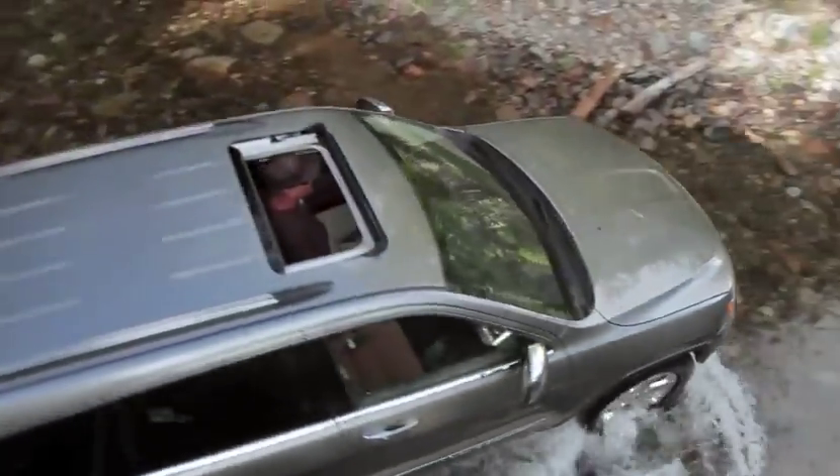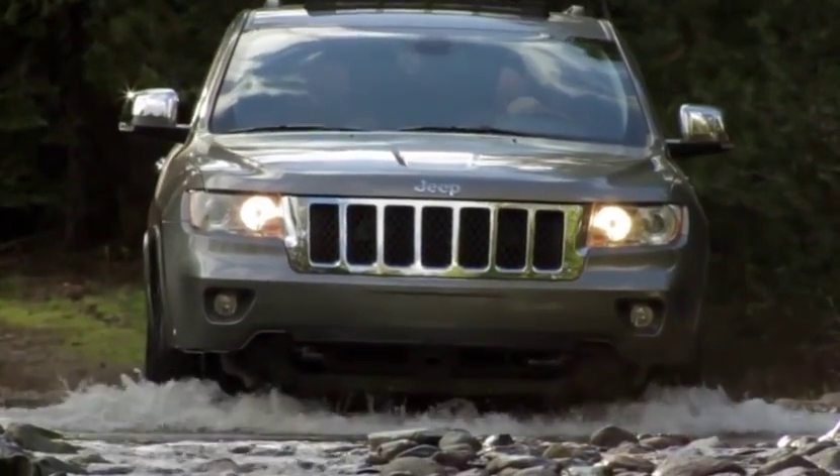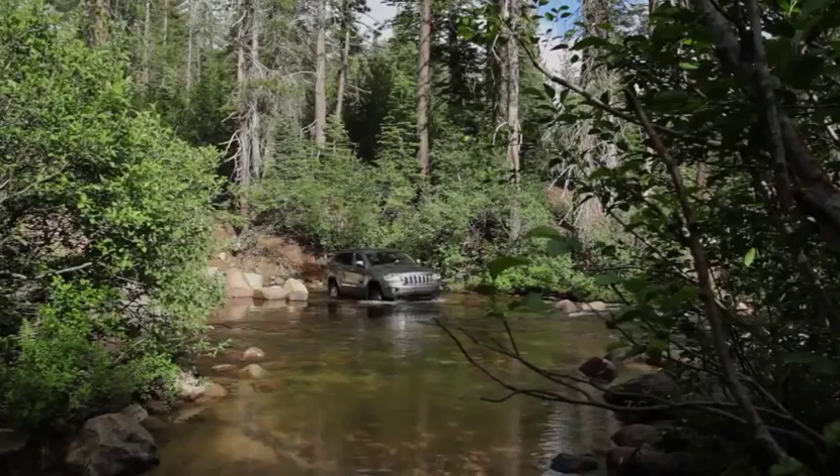On many trails, crossing water is often necessary. With up to 20 inches of water fording height, the Jeep Grand Cherokee can help you cross safely and securely. It's important to first scope out safe entry and exit points.